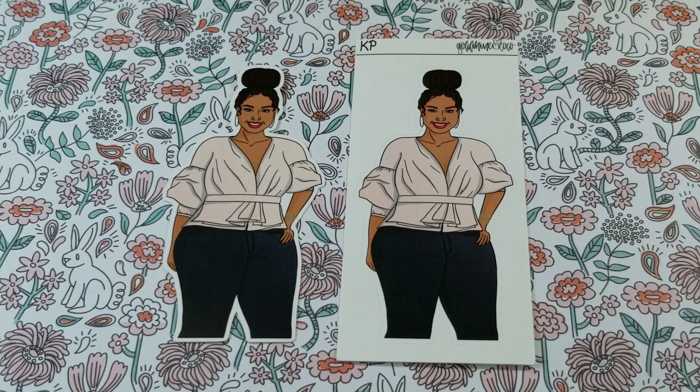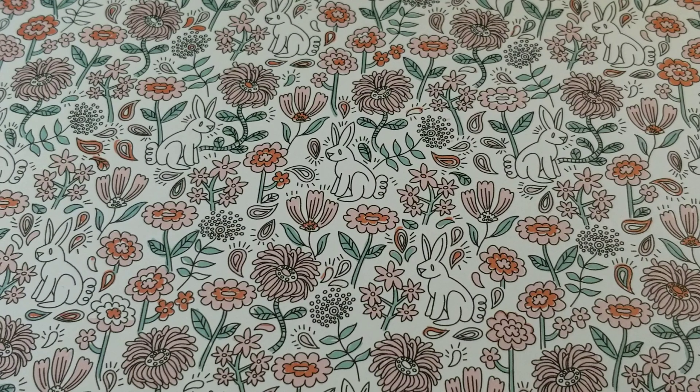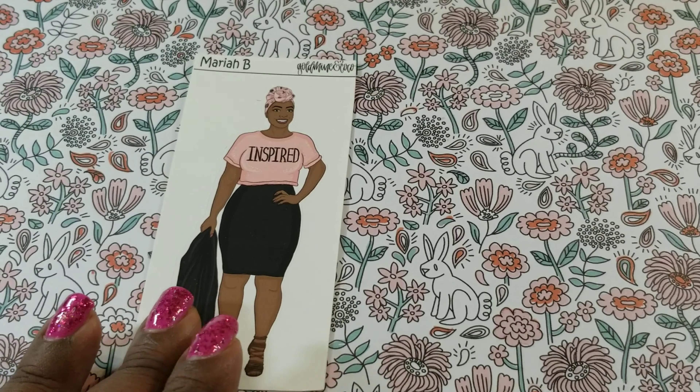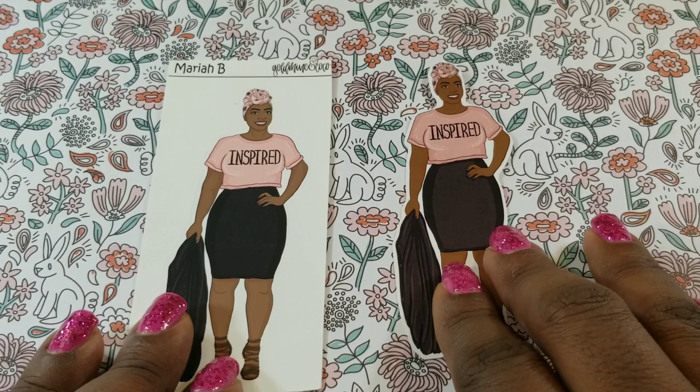The next one I really love — her name is Myra B. Isn't she cute? I love that shirt!